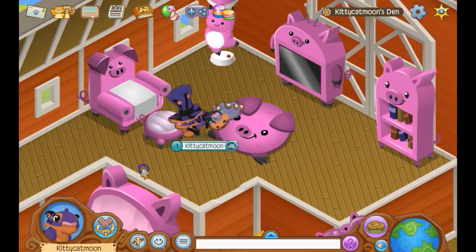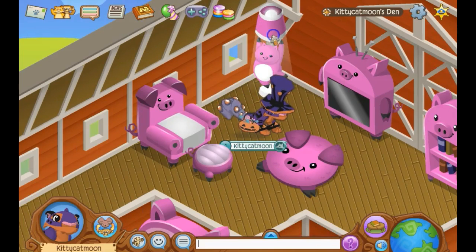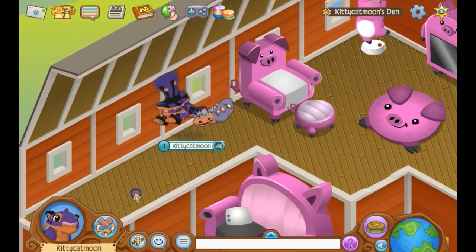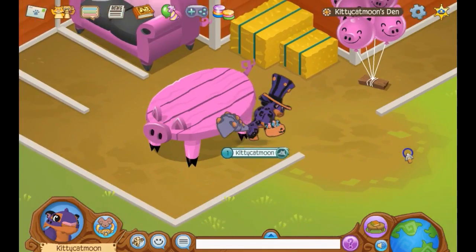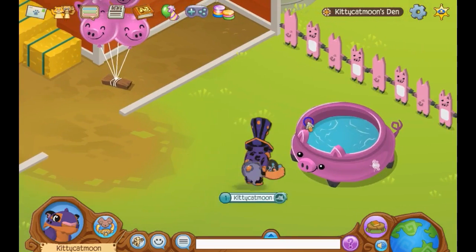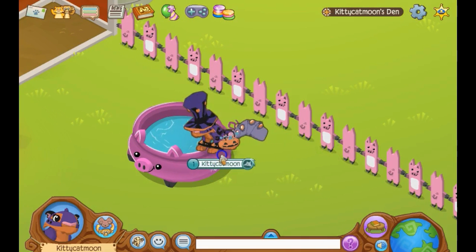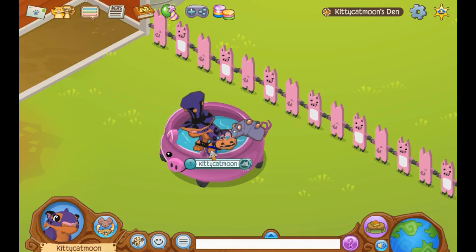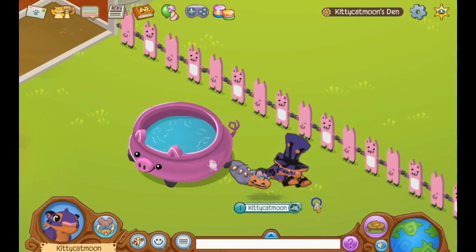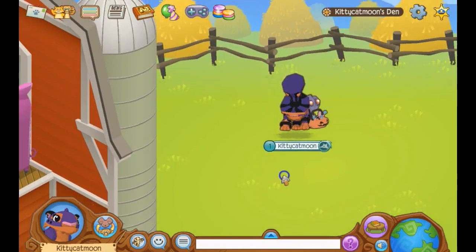This pig lamp is really cool — you can turn it on and off, it's pretty cool. Out to the yard: this is the pig pool, and this is like the yard. I have these fences, and this is where I do my green screening.